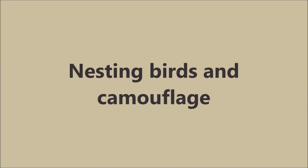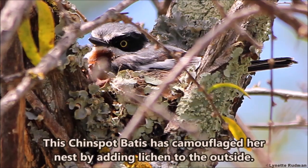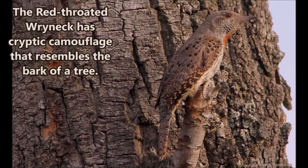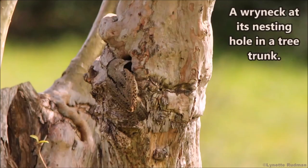Nesting birds and camouflage. Ground-nesting birds have to lay eggs that blend in with the background, like these speckled lapwing eggs. This chinspot batis has camouflaged her nest by adding lichen to the outside of the nest. Another bird with excellent camouflage is the spotted creeper, very hard to see on a lichen-covered branch. The red-throated wryneck has cryptic camouflage that resembles the bark of a tree, and is very hard to spot at its nesting hole in a tree trunk.